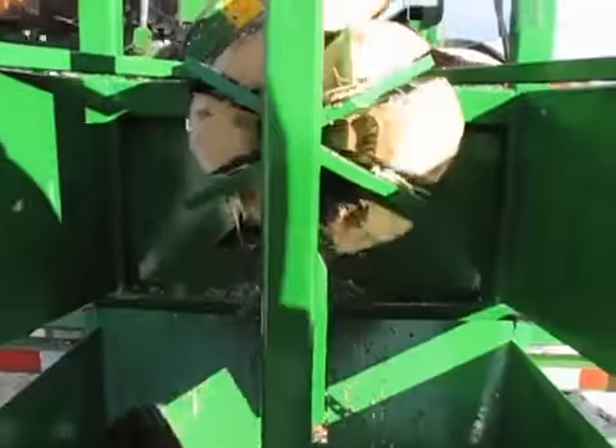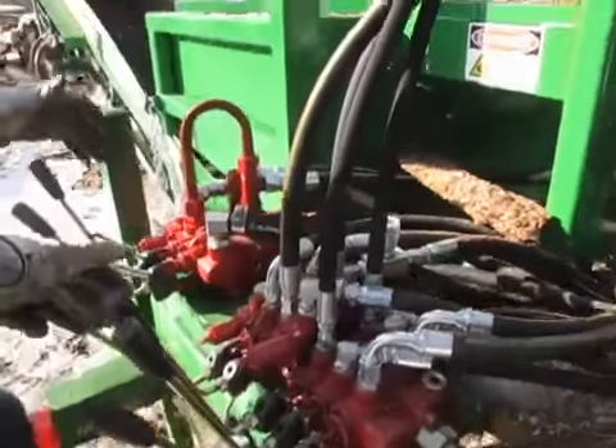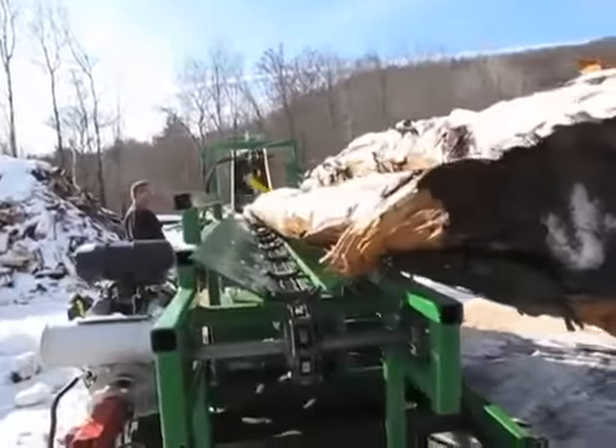A hydraulically adjustable 2-4-6-way splitter, side-mounted standing controls, and our signature 20-foot conveyor. The Woodbine Jr. boasts a 2 to 3-cord-per-hour throughput capacity.